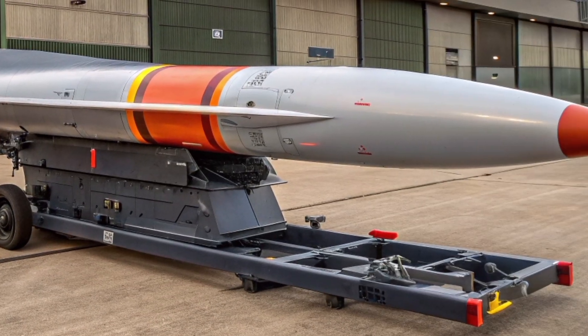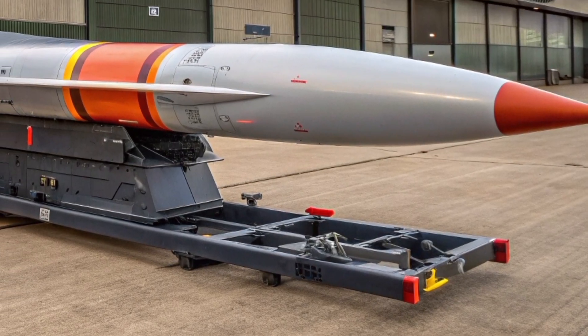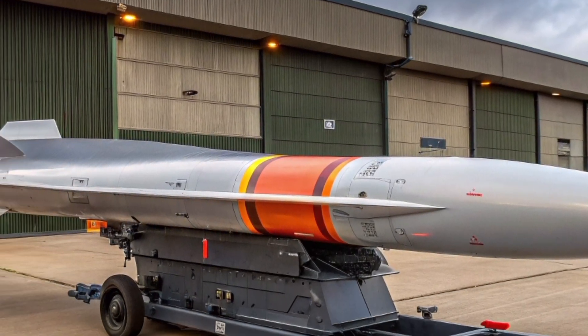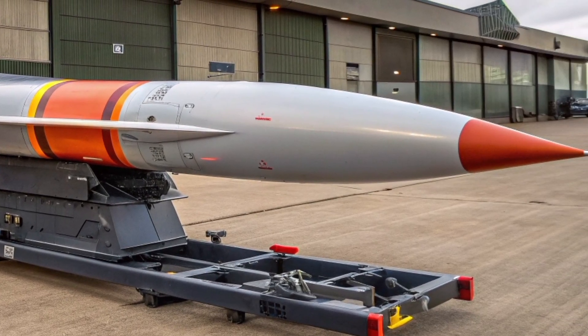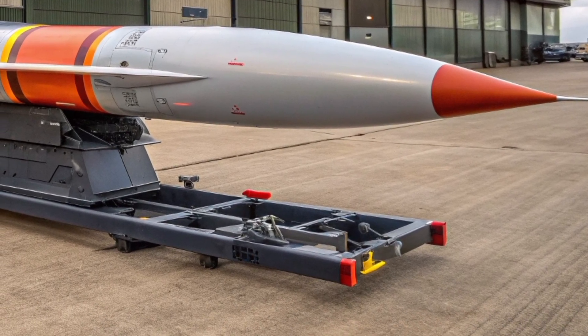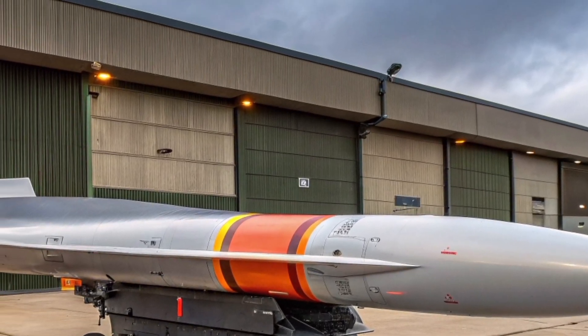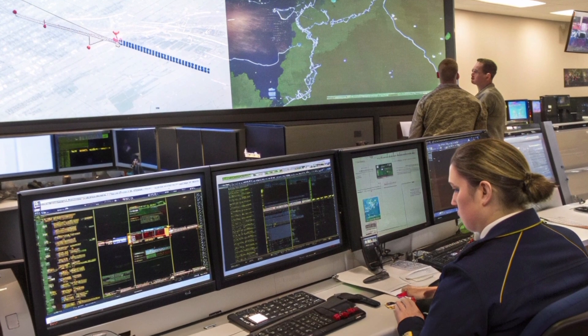Financially, the Bloodhound 2027 represents a significant investment by the UK government in domestic defence technology. It reinforces Britain's strategic goal of reducing reliance on foreign-made missile systems while bolstering the country's industrial base and creating thousands of skilled engineering jobs. The project also contributes to Britain's standing as one of the leading innovators in next-generation air defence.